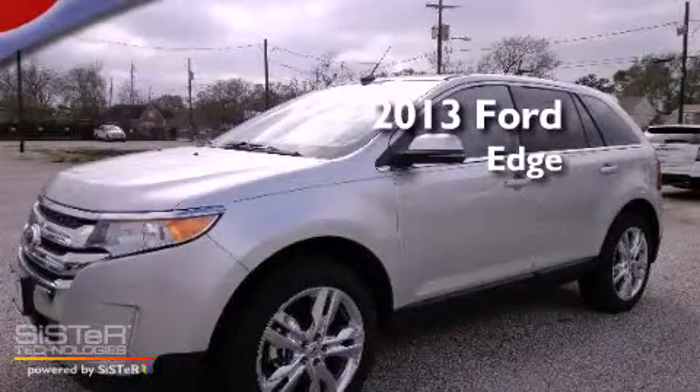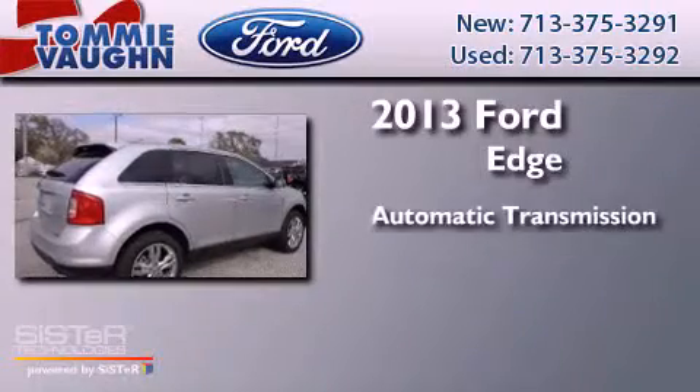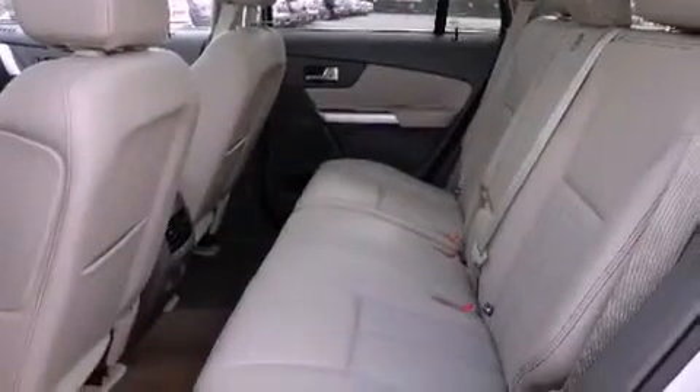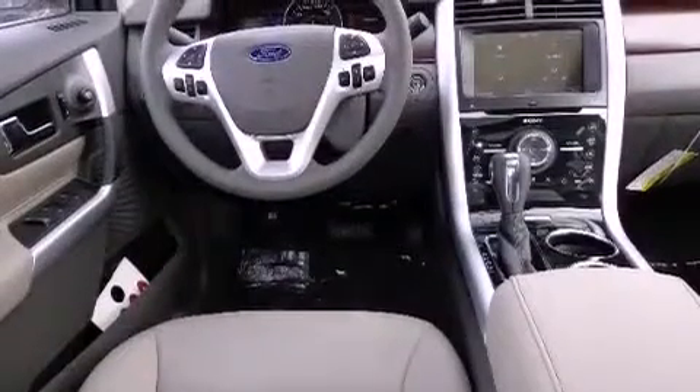This is a brand new 2013 Ford Edge. This crossover has an automatic transmission and a 3.5 liter V6. Features include air conditioning, a leather wrapped shift knob, and a rear spoiler.